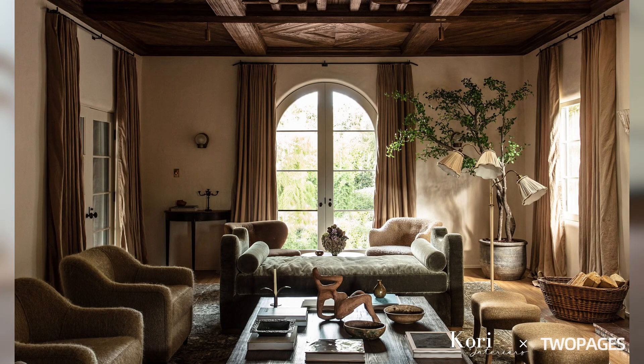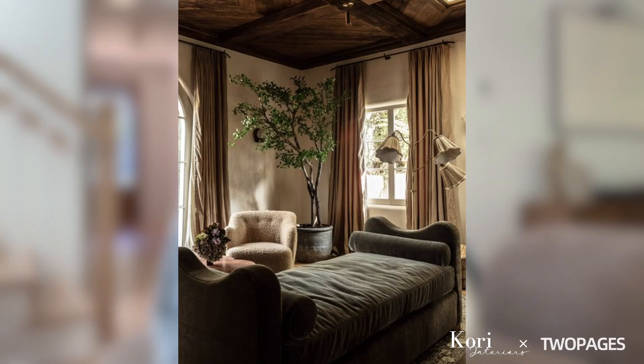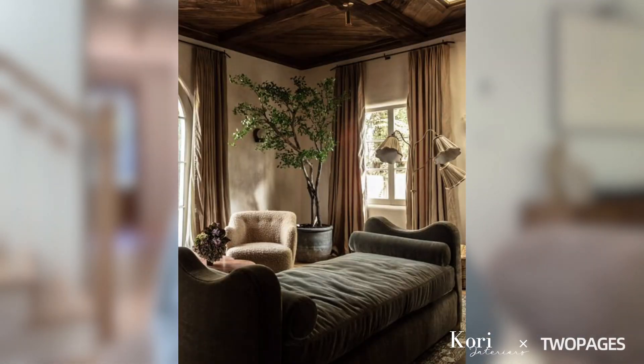When choosing the right window treatment for your space, you definitely need to take inventory of the color palette, the design direction, and whether you want to go with the tone-on-tone route or the contrasting route. Knowing your color palette and design direction will be helpful when searching for the right window treatment. Knowing the style of your home, the style of your windows, and the style of your furniture and decor all plays a major role when enhancing your space with drapery or Roman shades.